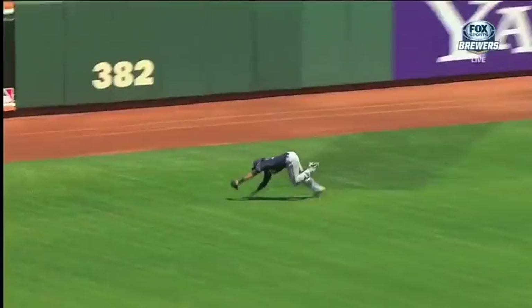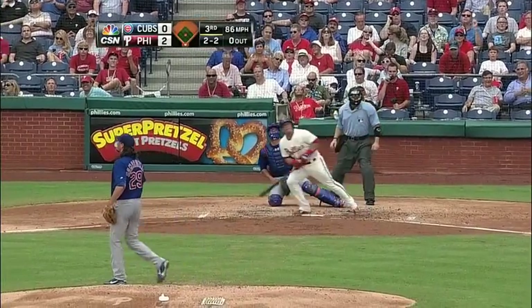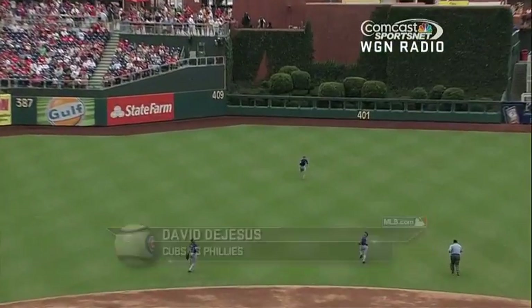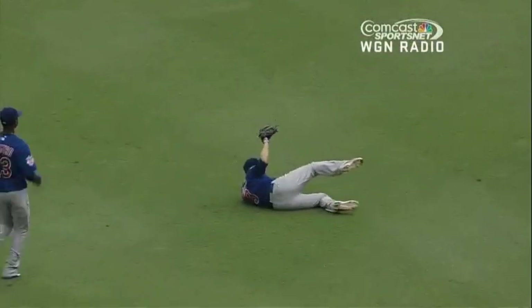I'm Eric Heiss with the MLB.com Top 5 Plays of the Day. David DeJesus gets us going with a sliding grab in center. The high pop-up, short center field — coming in, DeJesus makes a sliding backhand catch. Terrific play by David DeJesus on a dead run.